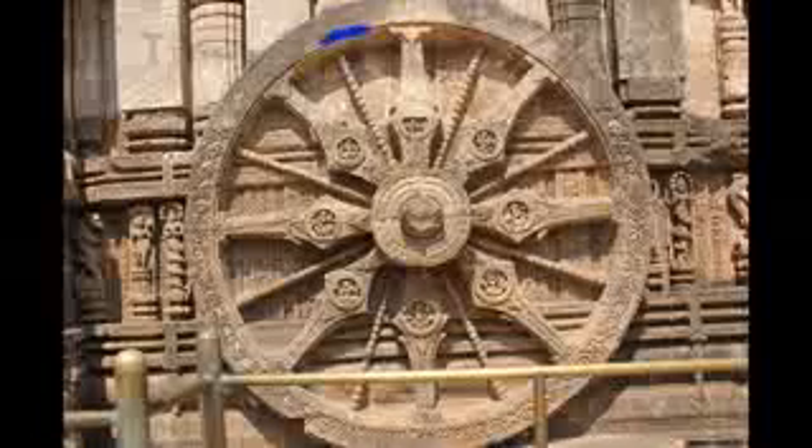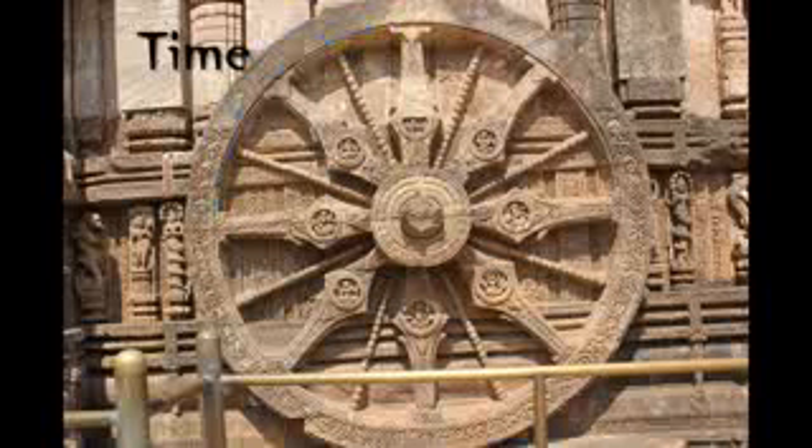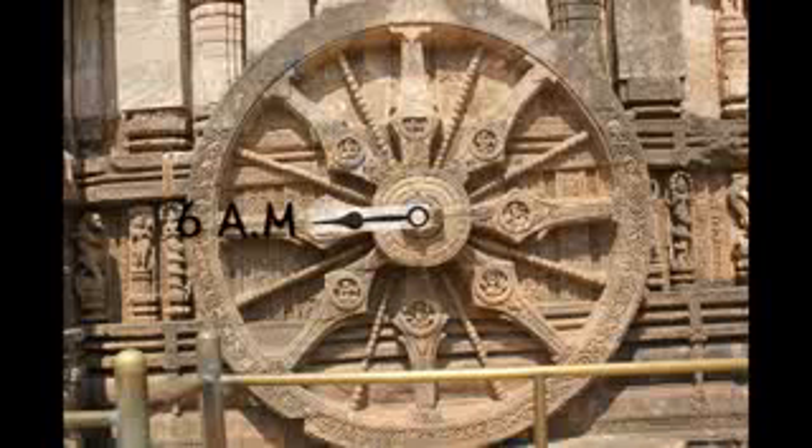The sundial shows time in an anti-clockwise fashion. At the top, the major spoke stands for midnight, and this spoke stands for 3 AM, and this one for 6 AM, and so on.